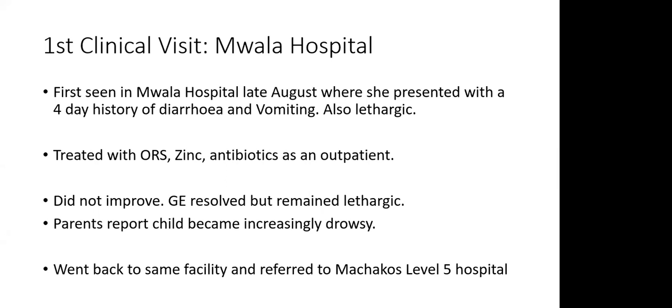The child did not improve. The gastroenteritis resolved, but the parents reported she remained lethargic and became increasingly drowsy. They went back to Moala Hospital and she was referred to Machakos Level 5 Hospital within a span of four days.